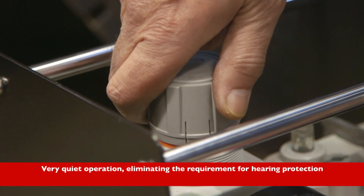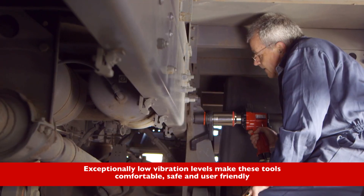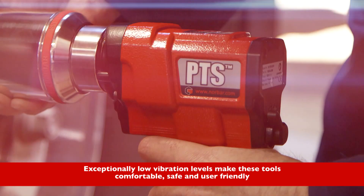Very quiet operation, eliminating the requirement for hearing protection. Exceptionally low vibration levels make these tools comfortable, safe and user-friendly.